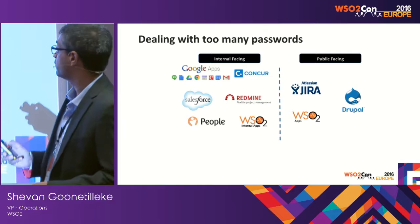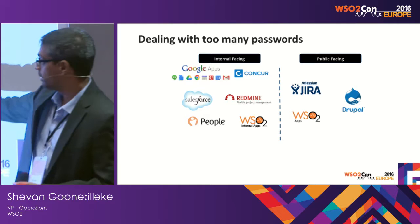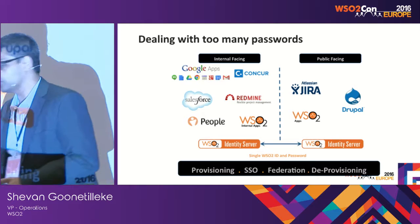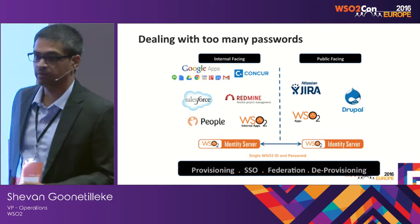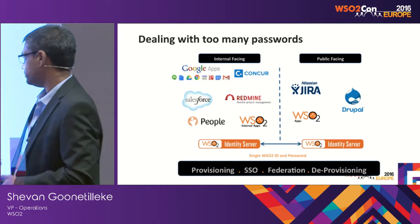What we've done is implement WSO2 Identity Server. We have two sets of applications: internal-facing for our team, and external-facing for customers and partners. Through Identity Server, we've implemented single sign-on. As a user, my ID is shrevan@wso2.com, and with that one credential I can log into all applications in the organization. When I'm logged into one application, I'm automatically logged into everything else.